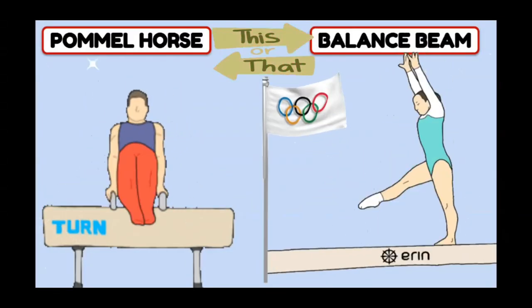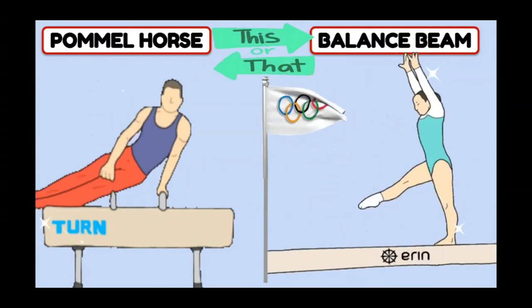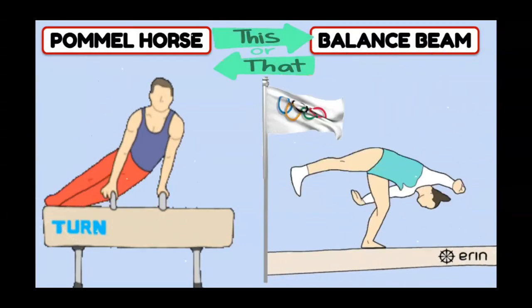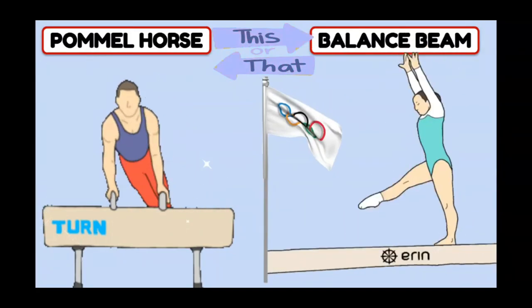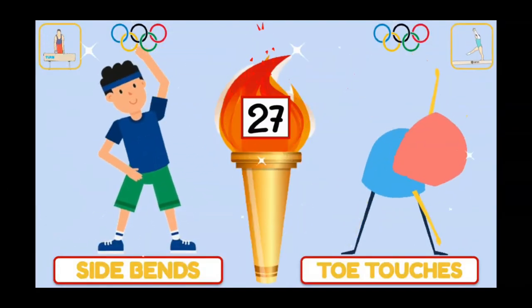In gymnastics, do you like the pommel horse or the balance beam? If you chose the pommel horse, do side bends. Balance beam, toe touches.